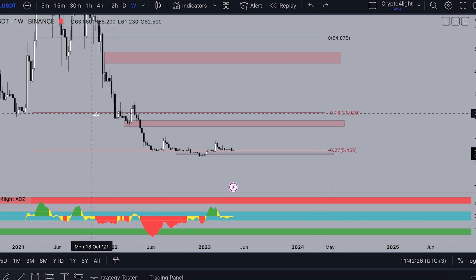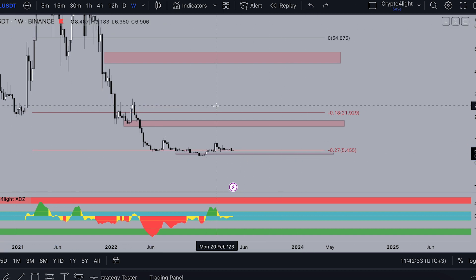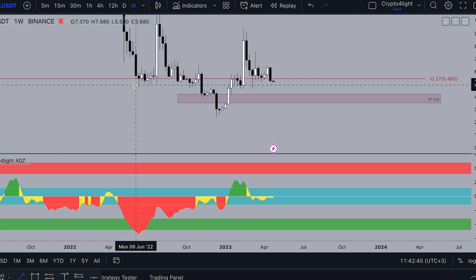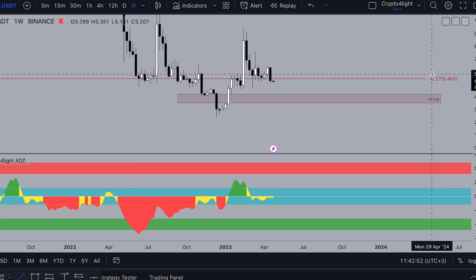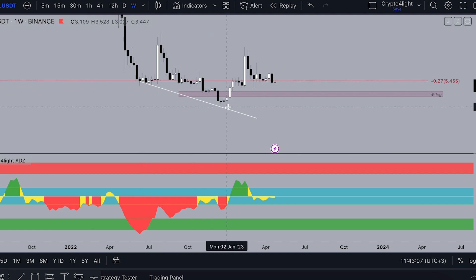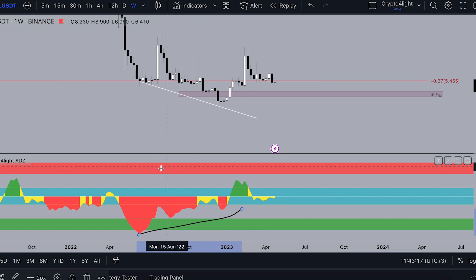If we dive into the ADZ indicator, I showed you we have formed a huge divergence — it's a really bullish signal. The biggest accumulation for Filecoin was in June 2022, when the price was at the $27 level globally, FIL was at $5.45, and dropped down forming a huge divergence on the weekly. From $5.48 it dropped to a low of $2.41 in December, forming a huge divergence.